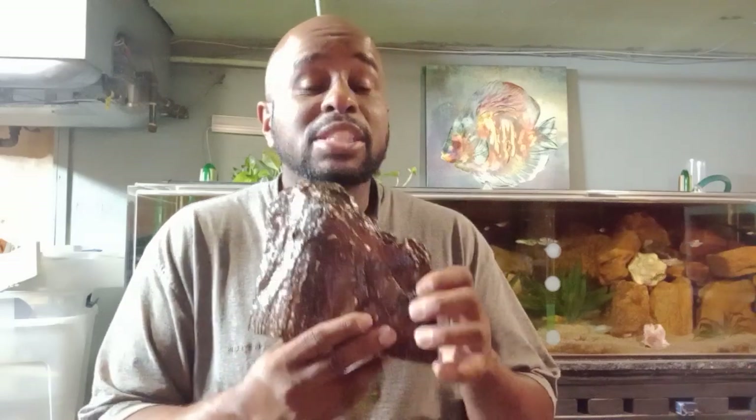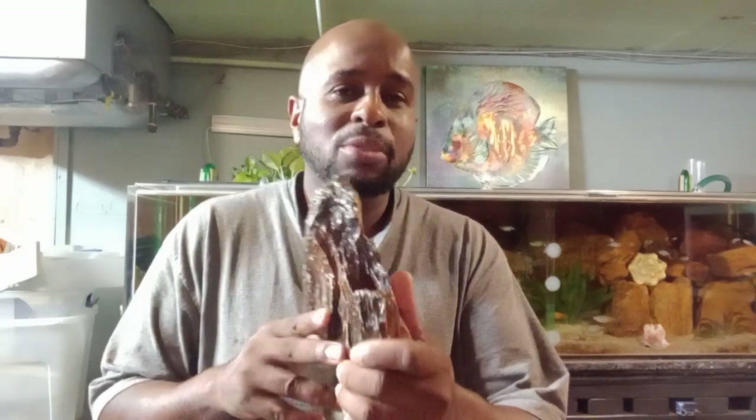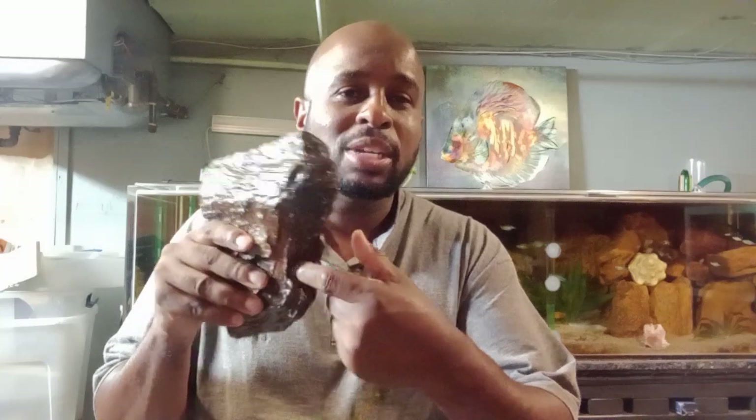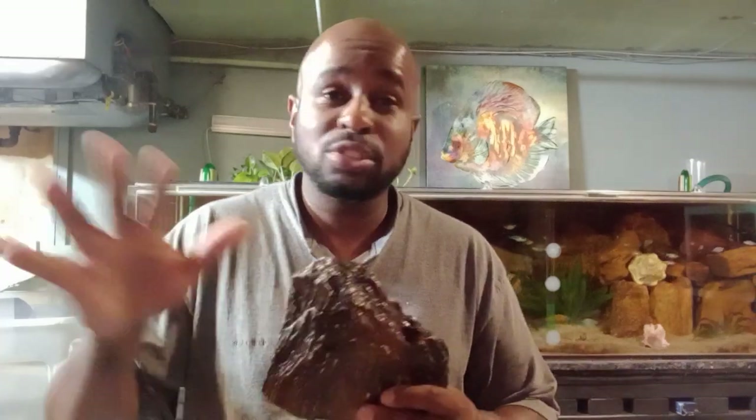The pros of fake rocks: they come in many different shapes and forms. As long as you get them from the right source, they will not leach anything bad into your tank. Minimal cleaning is required, and a lot of times they have little holes that fish can swim in. They don't displace much water, and they come in many different colors.